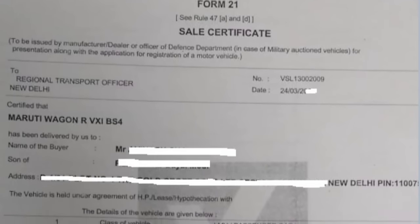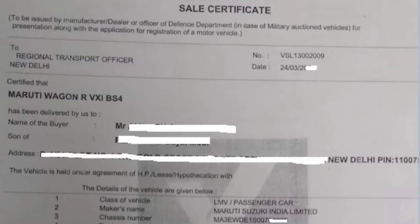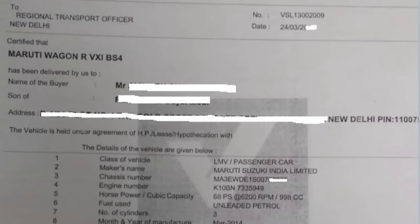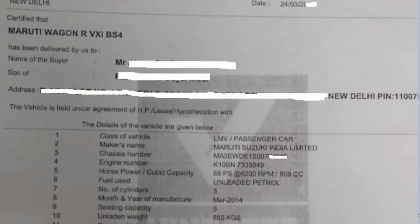What is RTO Form 21? It is a Dealer Sales Certificate. It essentially contains the customer's name, the car's name, the address, the bank details, the color, and the manufacturing month and year of the car.